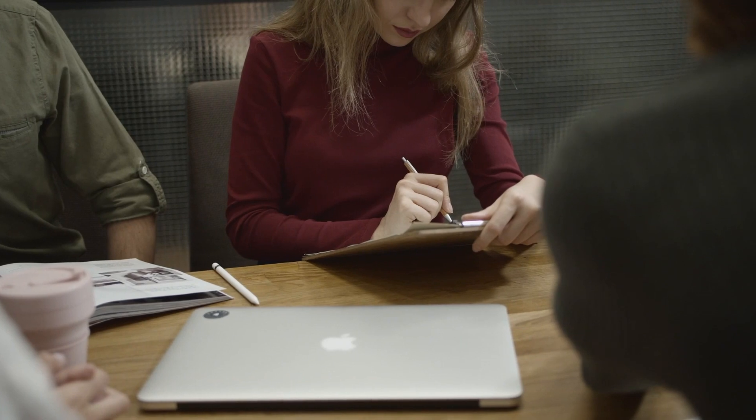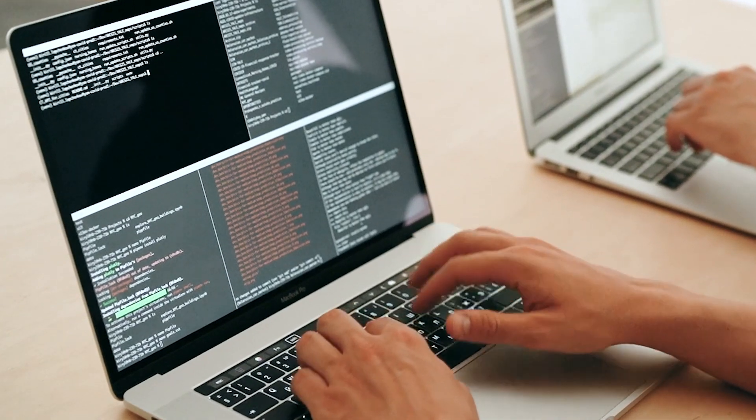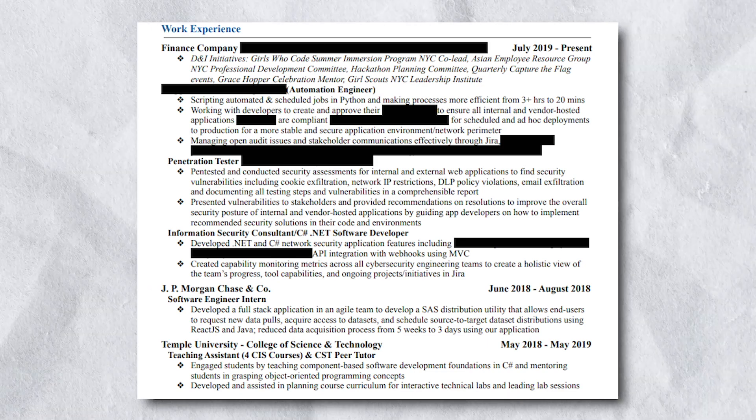Before that, I was on a junior pen testing team, focused on DLP — Data Loss Prevention — policies and violations. I looked for vulnerabilities related to cookie exfiltration, network security, IP restrictions, and essentially anything involving data exfiltration. In my C#/.NET developer role, I worked on typical software development tasks, but the application I was developing was a network security application. My manager was the lead for product strategy in cybersecurity, so I also helped with capability monitoring metrics.